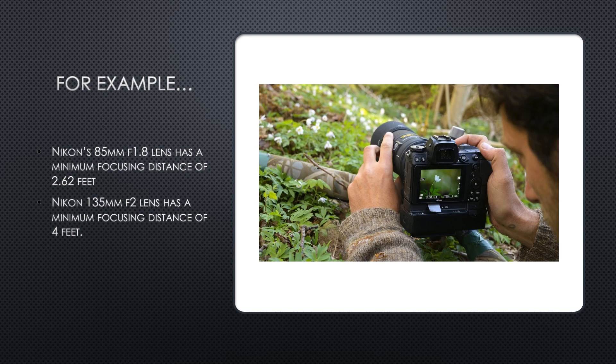Let's take a look at an example. This photographer is currently out in the field photographing these tiny little white flowers. With a 35mm lens, he'll be able to focus as close as one foot away. The 50mm will require at least 1.5 feet, the 85mm at 2.6 feet away, and the 135mm will need to be at least 4 feet away from the subject. At those distances, the subject — in this case these little white flowers — will be smaller on the sensor than they are in the real world.